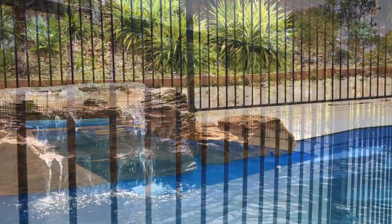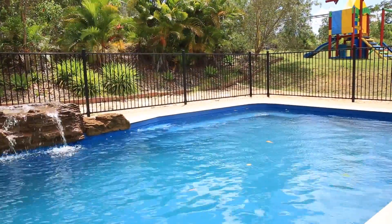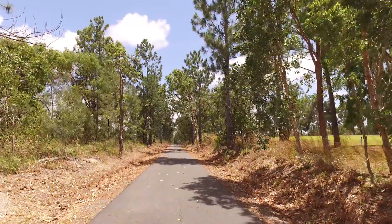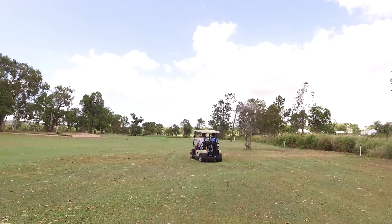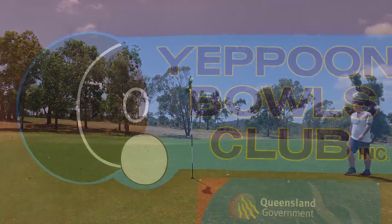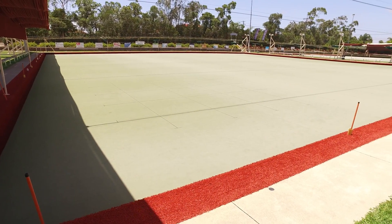Enjoy a refreshing swim in your 9-meter saltwater swimming pool, which features a resort-style fountain. Cool off this summer after coming back from a walk on the nearby walking and cycling track, or after a round of golf which is only a short walk away. A great lifestyle choice for exercise and fun.